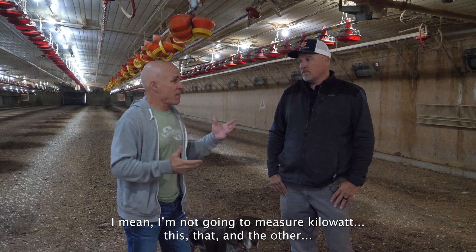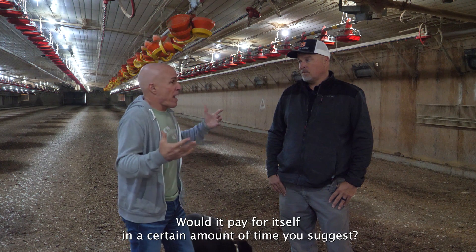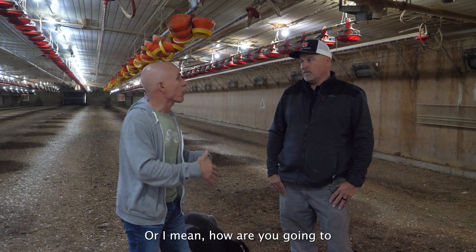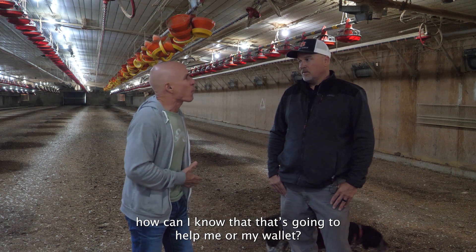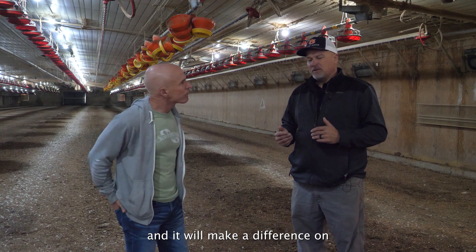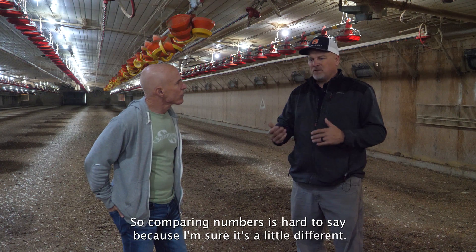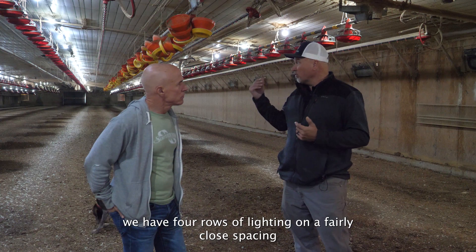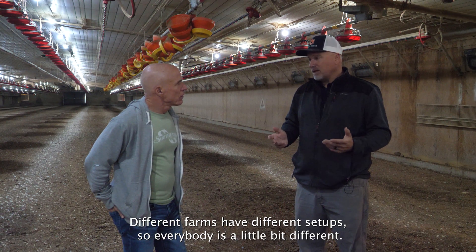If someone says energy savings but doesn't want to measure kilowatts, what would you say money-wise? Would it pay for itself in a certain amount of time? Well, certainly they'll pay for themselves, and the difference in your initial upfront cost affects how long it takes to pay back. Comparing numbers is hard to say because every farm is a little different. In this particular house we have four rows of lighting on fairly close spacing, where different farms have different setups.